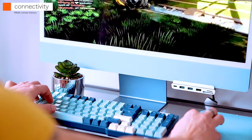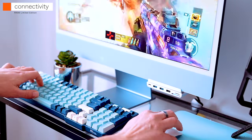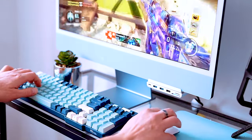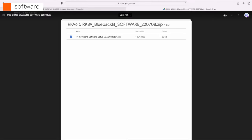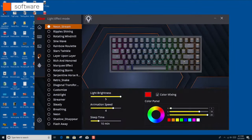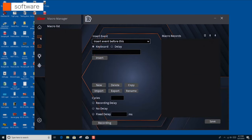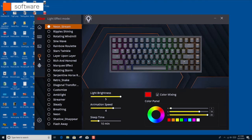This keyboard works entirely without software, but the RK Keyboard Programming app is downloadable from the Royal Clutch website and is compatible with PC computers only. Once you figure out the user interface, it's reasonably powerful — allowing you to reprogram all key assignments and record macros. The software also lets you choose between about 30 lighting effects modes and program your own.